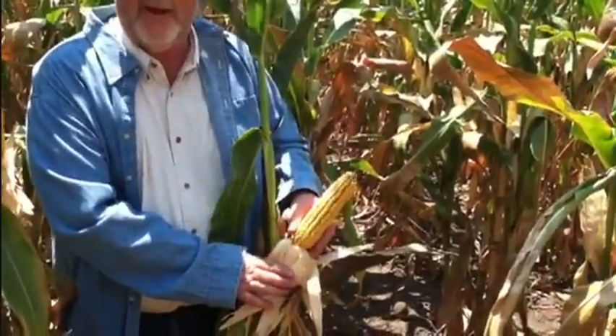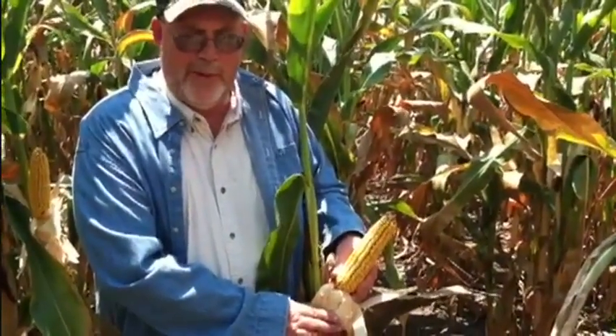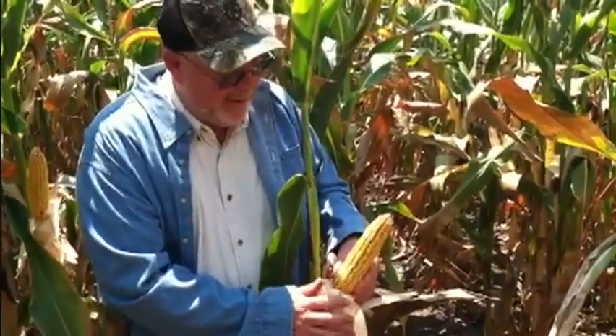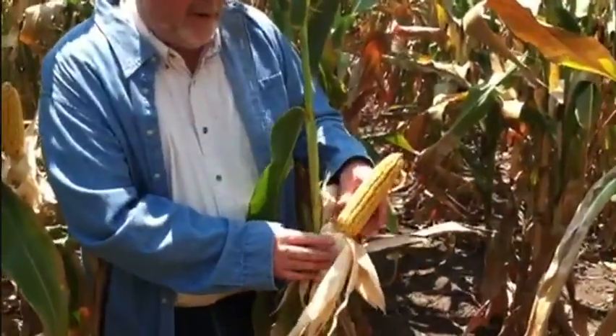This cornfield was planted March the 9th, which is really early for this part of the world, even though people here do plant early. But this is a field of 2620, and we're really, really far along here.